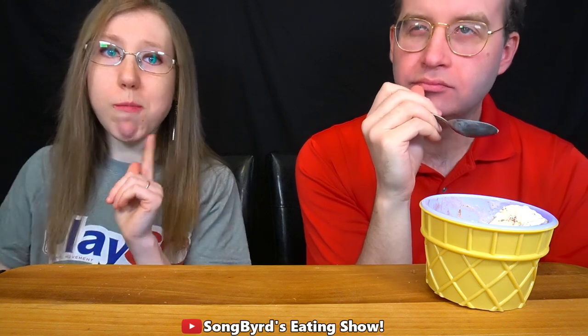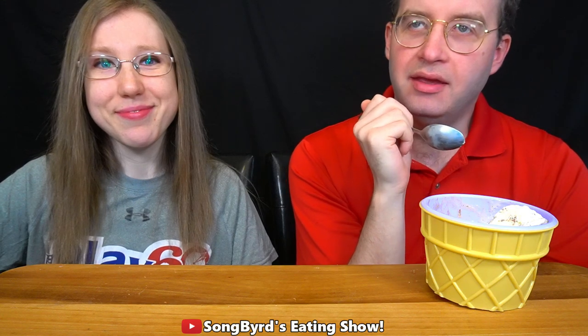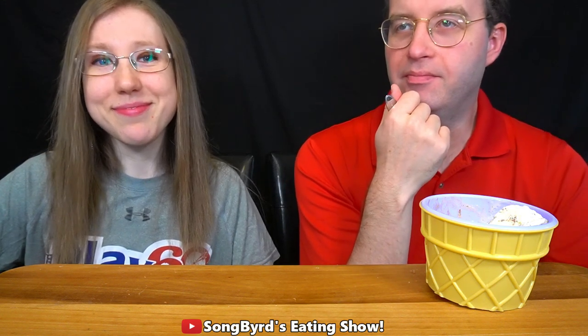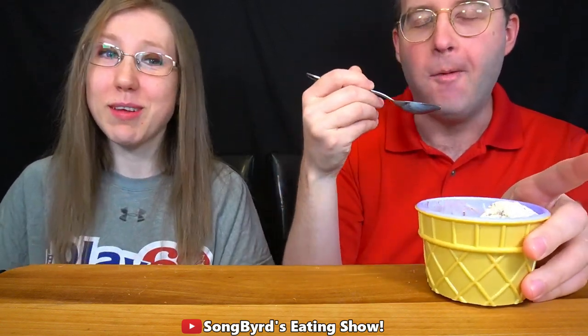I'm debating between eight and a half and nine. I would definitely add this to my plate, and honestly I'd go to the store just for this. I think I might raise my rating — I'm going to give this a nine. That's a really good one. Thumbs up, Little Debbie!